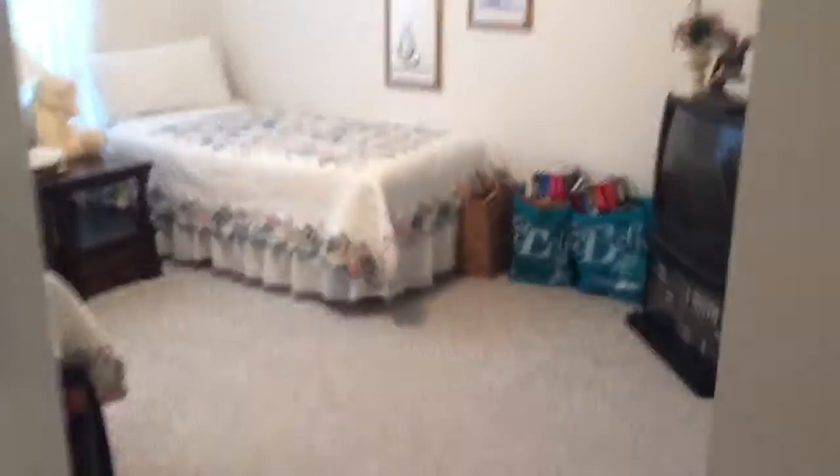Screen porch off the back. Big ol' bedroom here, big closet. Bedroom there, a little bit smaller.